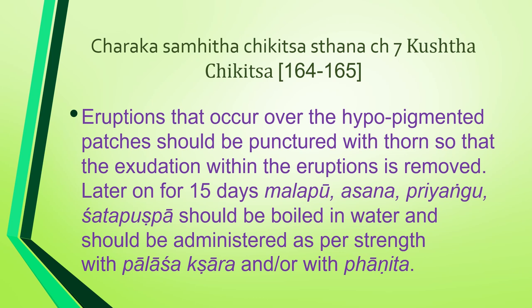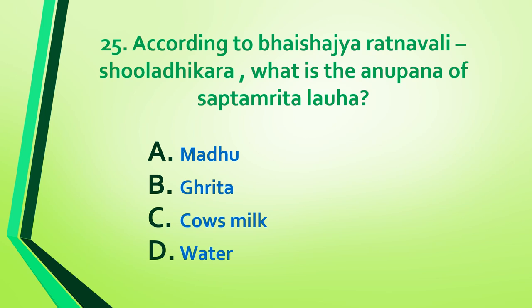Eruptions that occur over the hypopigmented patches should be punctured with a thorn so that the exudation within the eruption is removed. Later, for 15 days, malabura, priyanku, and shadapushpa should be boiled in water and administered as per strength with palasha kshara or with faanitha.